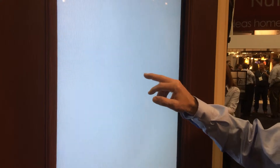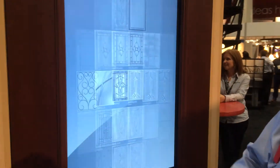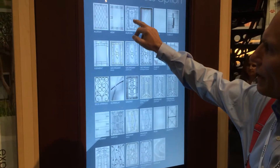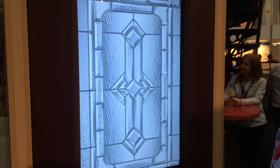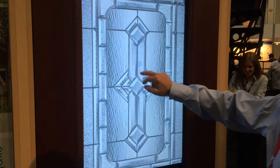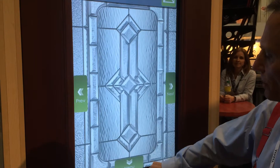Now with their new visualization program, you can look at a host of different glass options that will take you through the various patterns, colors, and styles that are available. All you do is tap the screen, tap it again, and find another product that appeals to you.